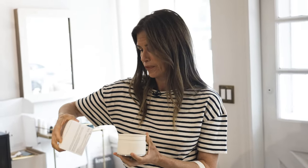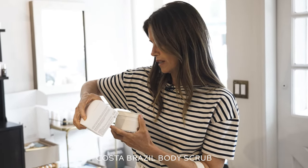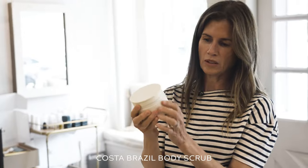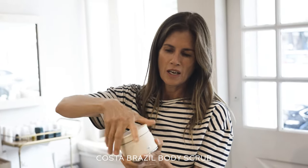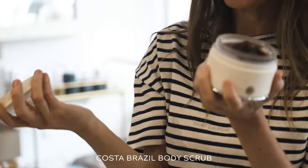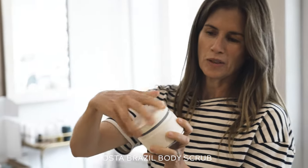This is Francisco Costa's exfoliant — it's a body scrub and it comes in this really nice, thoughtful jar. There's an outer shell and then you can pull the glass jar out. It's not fragranced, but I'm sure it's gonna make my skin feel amazing because everything Francisco does is so thoughtful and so clever. You know when you just trust a brand — I trust what he does.